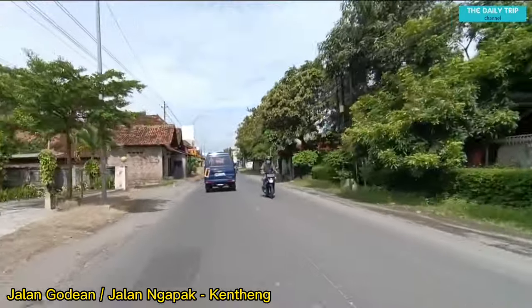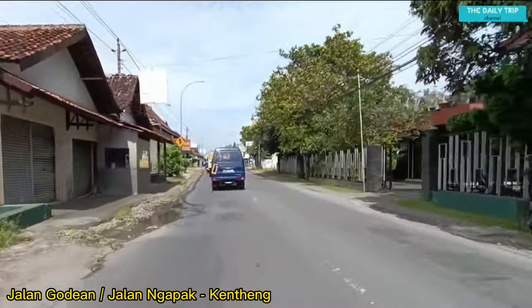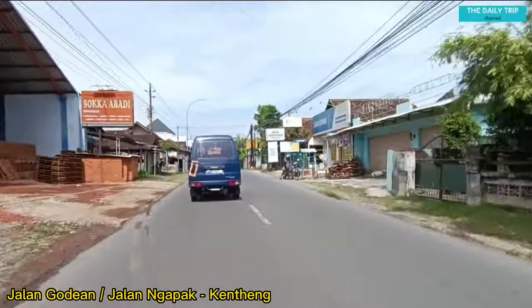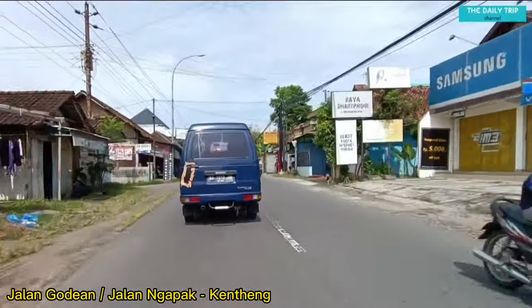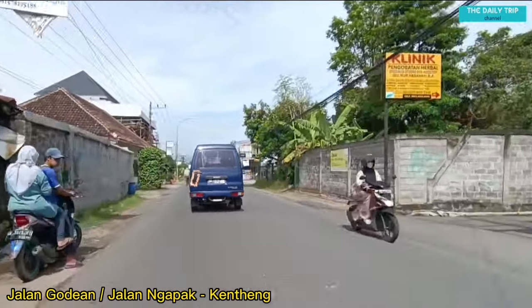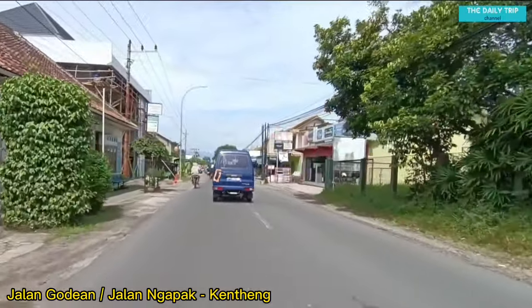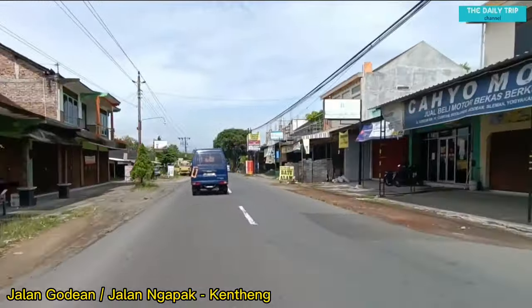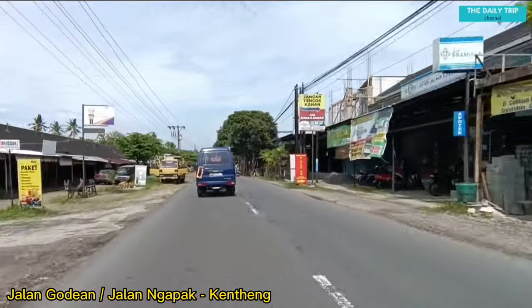Bagi yang belum subscribe, bisa langsung subscribe channel ini, like, dan share video ini agar The Daily Trip tetap terus bersemangat untuk memberikan informasi-informasi perjalanan di Yogyakarta secara virtual. Dan bagi yang sudah subscribe, The Daily Trip mengucapkan terima kasih.